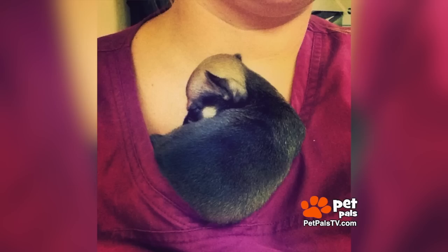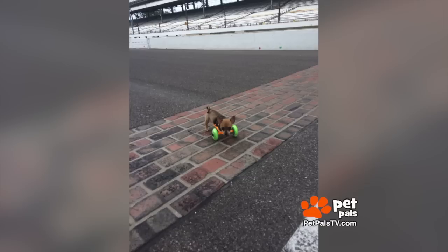The Turbo in Turbo Roo's name is based on the movie where a snail wins the Indy 500 by his determination. Perfect.